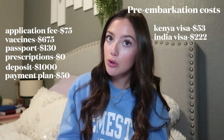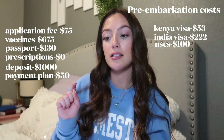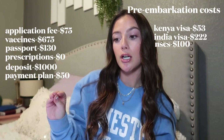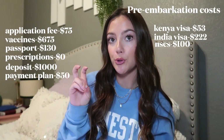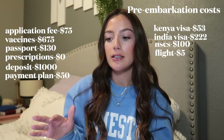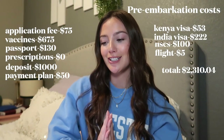My Kenya visa was $53.04. My India visa was $222 — I struggled getting that one so I used Tevriza, a company that helps you secure visas, which is why it was more expensive. I also joined the National Society of Collegiate Scholars for $100, because Semester at Sea has a scholarship through them, and it ended up paying off. My flight to the ship cost only $5 because I used miles — it would have been around $800 otherwise. Pre-embarkation costs total: $2,310.04.